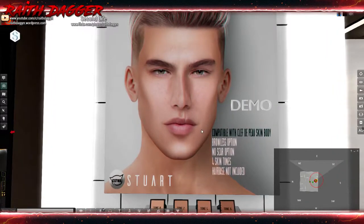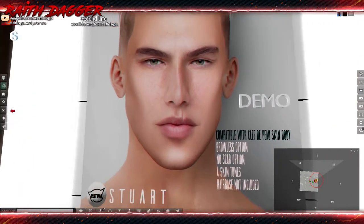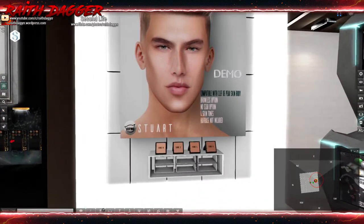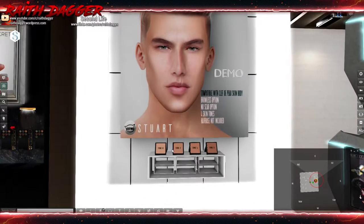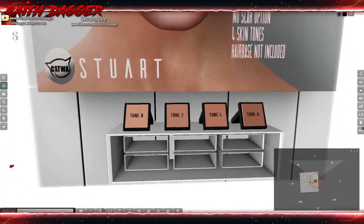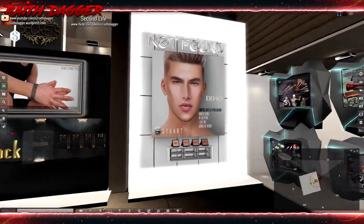Not Found has a skin applier for Catwa Stuart head with browless option, no scar option, and what looks like a lip option. Four skin tones — tones zero, two, four, and six — and the hair base is not included. It's a pretty nice looking skin.